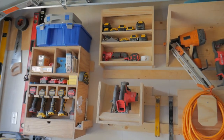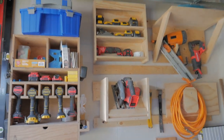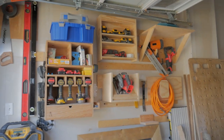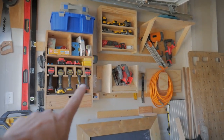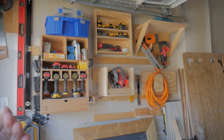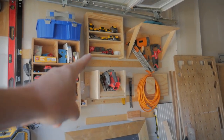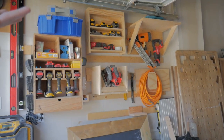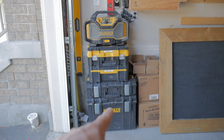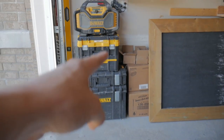The first stop of my workshop slash garage tour is my at-home tool storage station. I get a ton of compliments on this, but the reality is I'm super cheap. I made everything out of plywood, slapped French cleats on the back of everything, and got my stuff out of toolboxes and up off the wall so I don't have to rummage through things whenever I want to hang a picture.